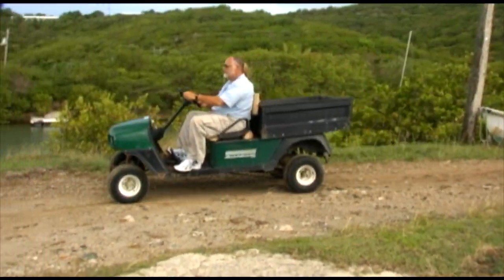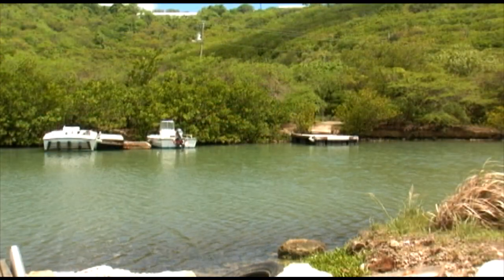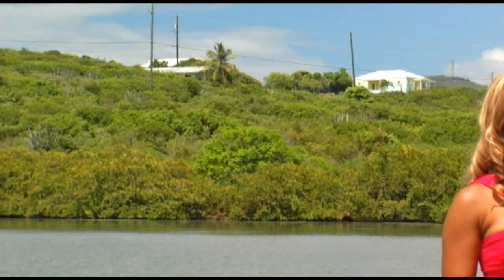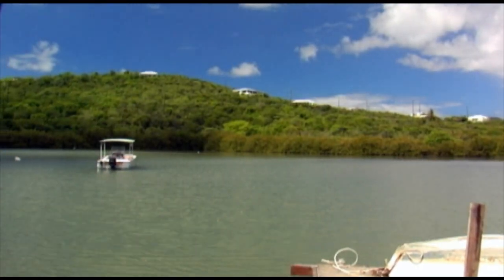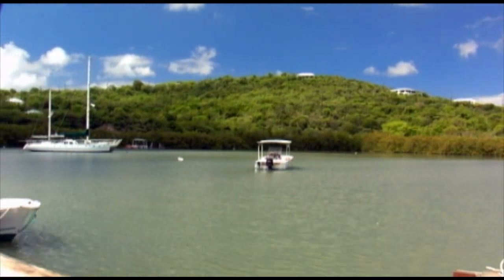Touring Water Island in a golf cart is fun. This is Flamingo Pond. It used to be a freshwater pond right up until the Navy dredged out a passage and opened it to the sea. And it's from this pond and other little ponds that Water Island got its name. That's right — the pirates would come here and fill up their water casks. That's why it's Water Island.